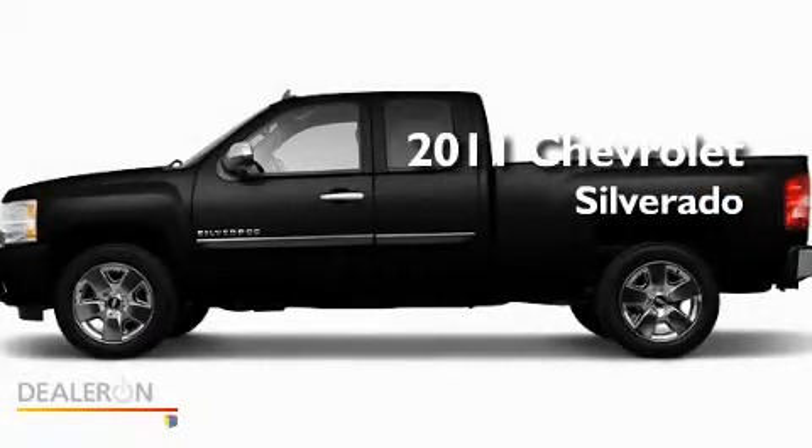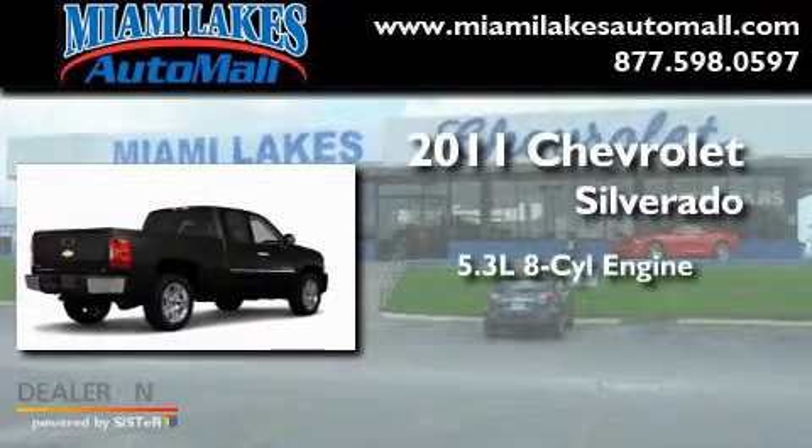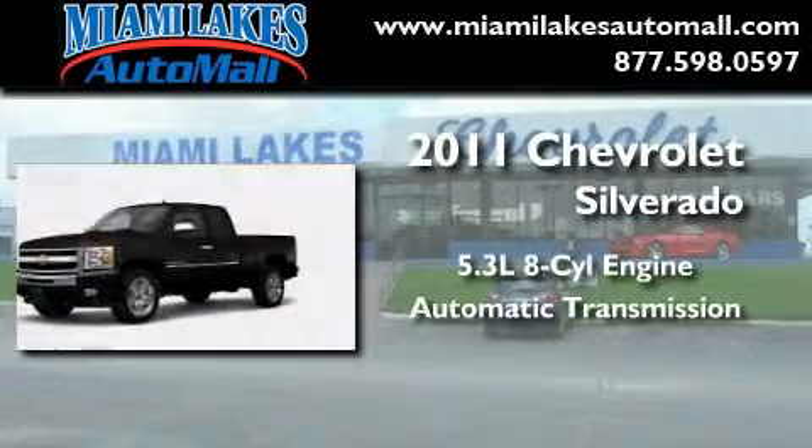This is a brand new 2011 Chevrolet Silverado. It features a 5.3 liter 8-cylinder engine and an automatic transmission.